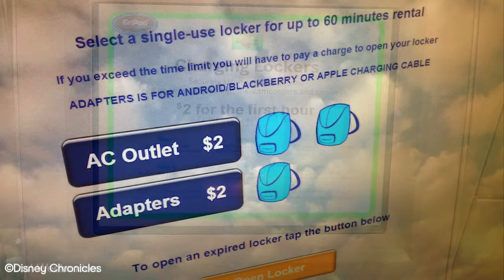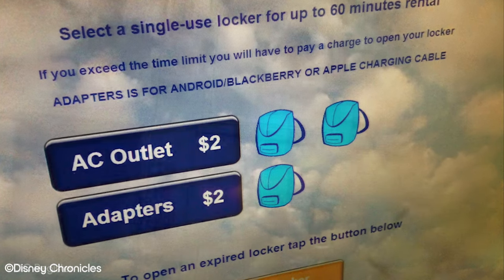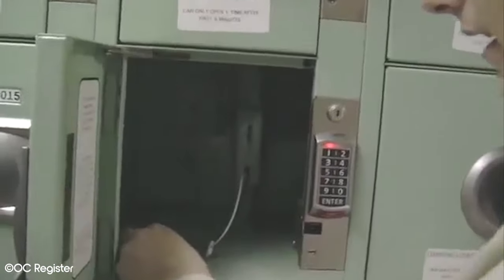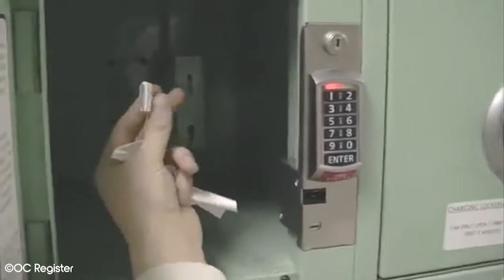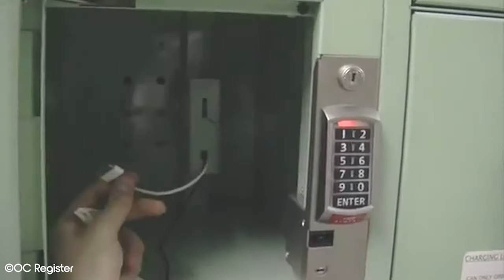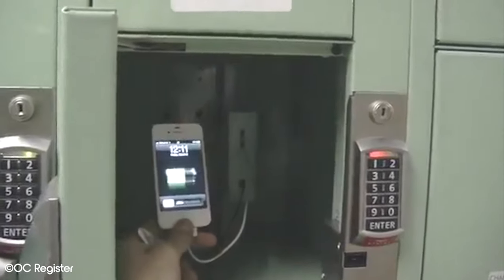In order to alleviate this stress, Disney California Adventure offers lockers that attendees can rent for $2 per hour. Having a charged phone is important on many different levels when in the park. Some people may prefer to bring their own portable charging batteries; however, for convenience sake, we would recommend using the charging lockers to make sure you stay connected.